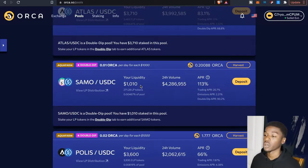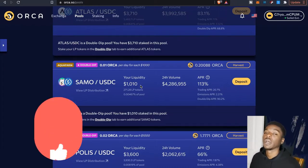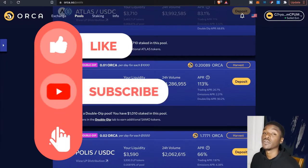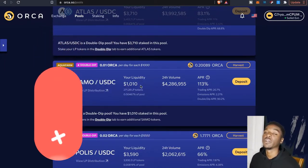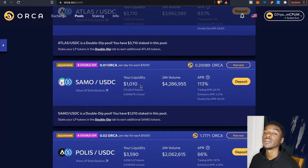That's going to wrap it up for this Radium and Orca update and tackling your questions about how to avoid impermanent loss. That's just my take — other people might have a different approach. If you found this video useful, please leave a thumbs up, share with your friends, and if you're new to the channel hit that subscribe button and the bell for future video notifications. Until next time, this is the Wolf Crypto — take care, peace.